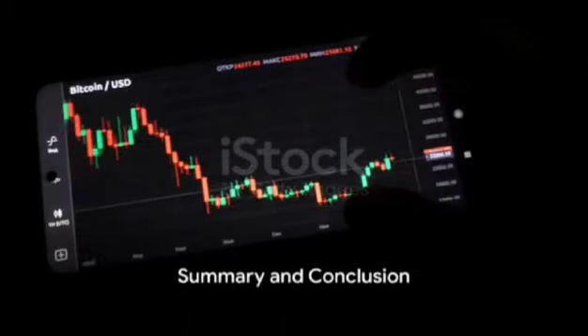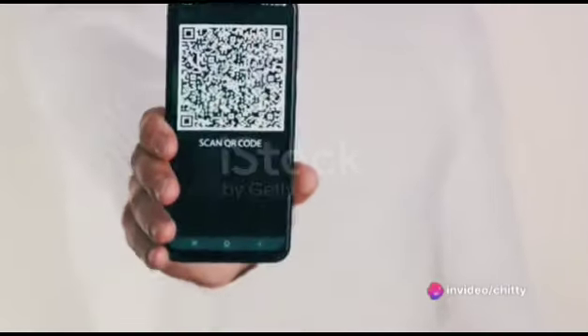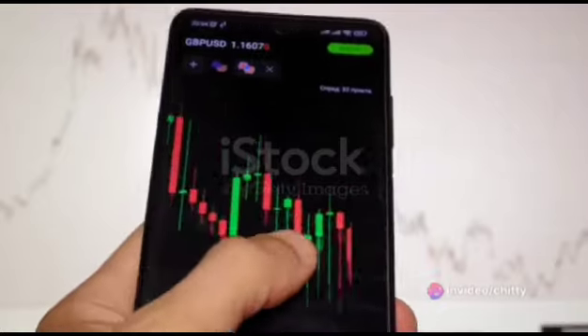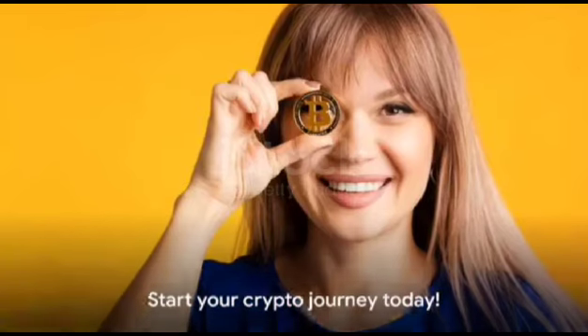In summary, with just $20 and the Velora app, you can start your crypto journey: buy your morning coffee, earn crypto on purchases with JumpTask, and try out leverage trading with Immortal X. All this and more at your fingertips with Velora. So why wait? Dive in and start exploring the fascinating world of crypto today.